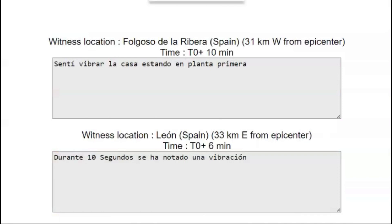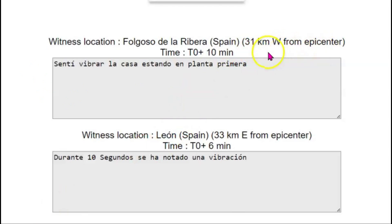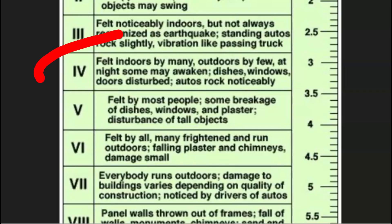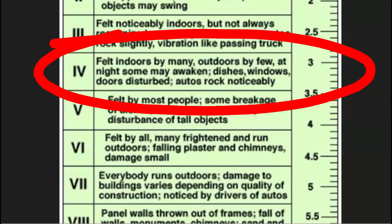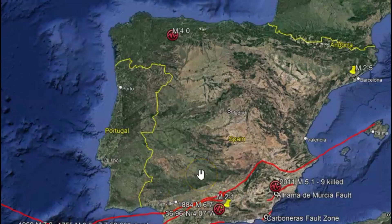Two felt reports were sent in to EMSC saying they felt this earthquake. It was 31 kilometers west for the first report and they said they only felt a slight vibration — about 19 miles to the west — and the vibration lasted about 10 seconds. IGN said it was a magnitude 4.3 and they gave it an intensity level of 4, which means it was felt indoors by many people, outdoors by a few. At night, some may have been woken up. Dishes, windows, and doors would have been rattling. Automobiles rocked noticeably.